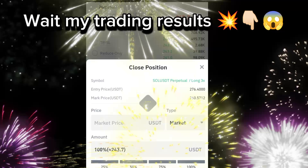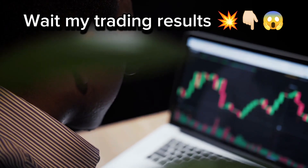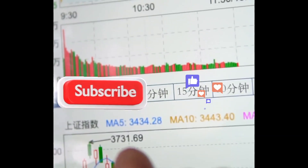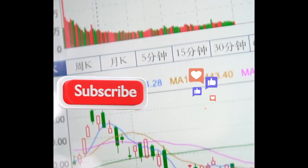To recap: start with a small amount and low leverage. Be patient and avoid emotional decisions. Use stop loss and take profit levels to minimize risks. If you're interested in learning more or need help setting up your account, let me know in the comments. With discipline and strategy, trading can help you earn smarter, not harder.